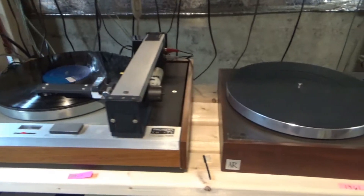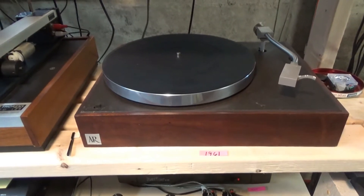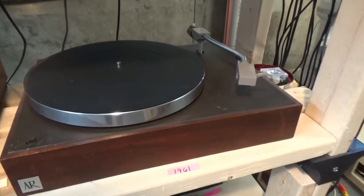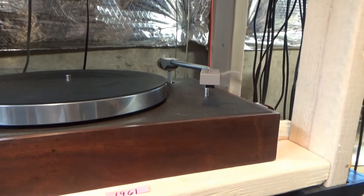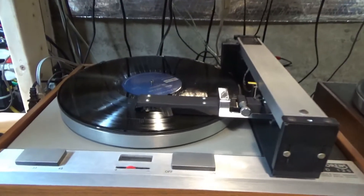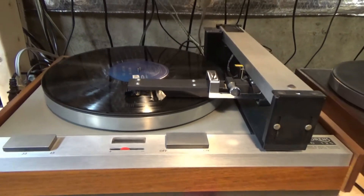For my second turntable I have an Acoustic Research ARXA from the early '60s. Both turntables have vintage cartridges — the AR has a Shure M91E with a brand new stylus, and the Thorens has the Shure V15 Series 2, which still needs a new stylus but is in fairly decent shape.